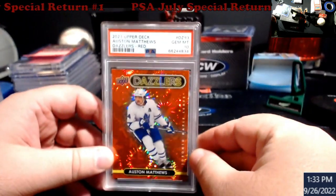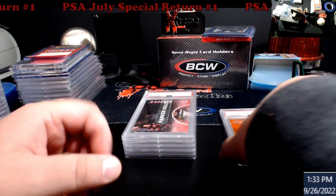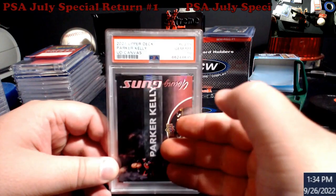First up: Austin Matthews Dazzlers Red from Upper Deck, Gem Mint 10. You guys know I've been doing a lot of hockey — hockey's been selling really well for me. But again, it's your market, you gotta look at your area and stuff like that.